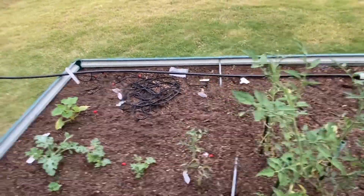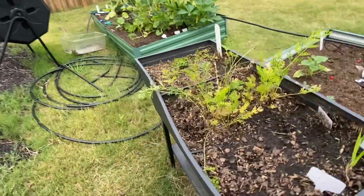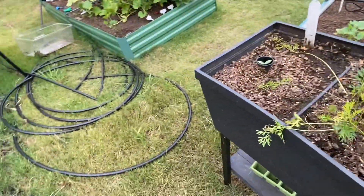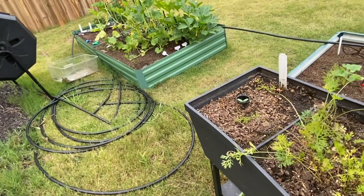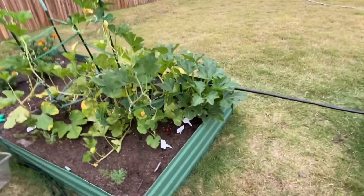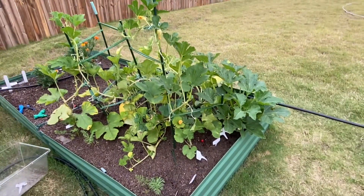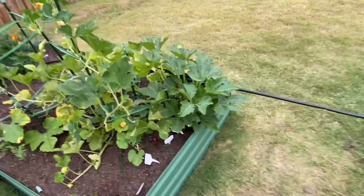Alright, so let's go ahead and end this video right here. I'll see you guys tomorrow in the next one. Right now all I'm going to be doing is trimming and watering. See you guys later, bye.